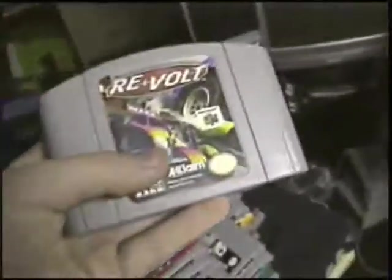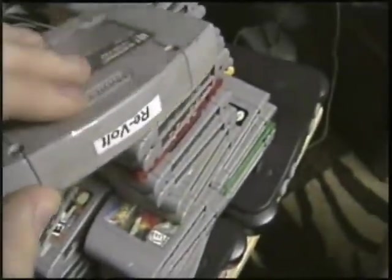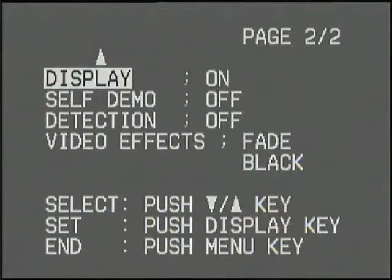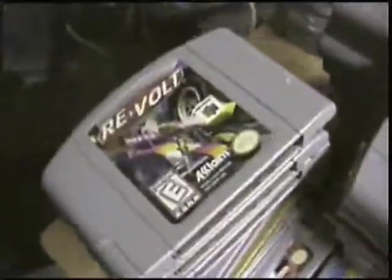Re-Volt — basically you control a bunch of RC cars. You can create your own tracks, and that's really awesome if you have a Nintendo 64 Dex Drive like myself — you can back up your tracks and make as many as you want. This game is really good, get it for sure. It's a gem. The Dreamcast version is better, but for some reason I like it on Nintendo 64.